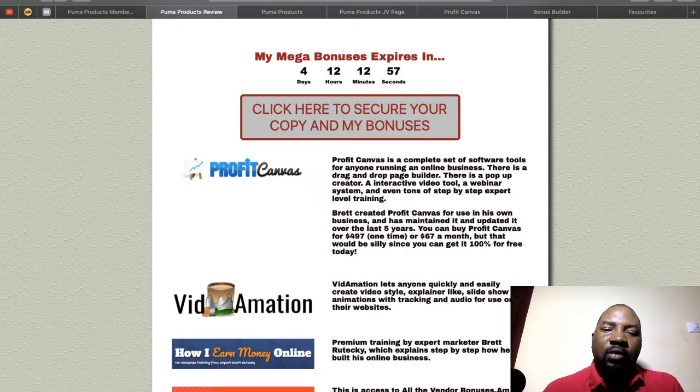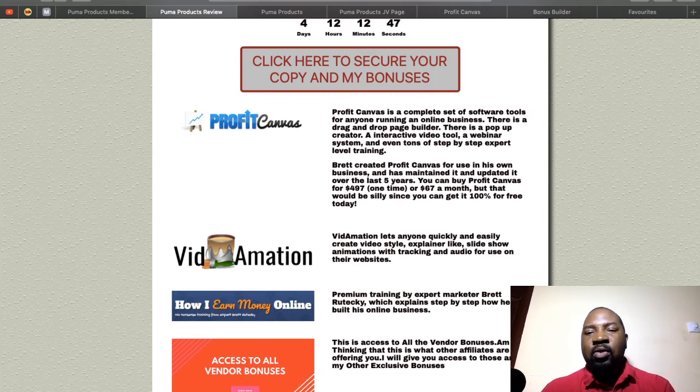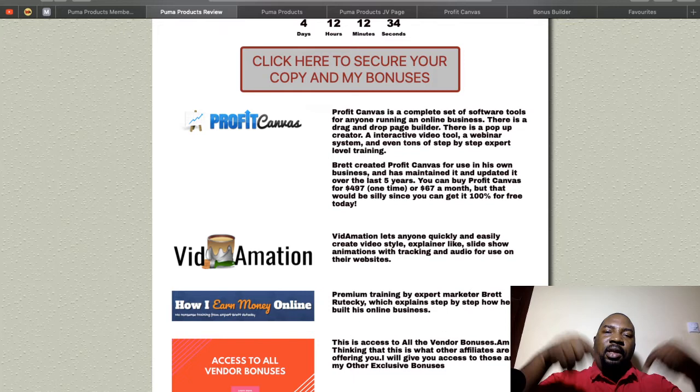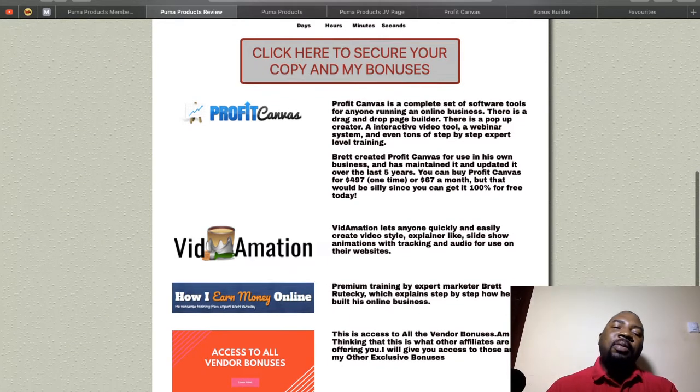The second bonus is a video animation software. It allows you to easily create sales videos or explainer-type videos. If you don't like to put your face on camera, this software is going to help you out. It's not currently for sale anywhere — you can only get it by clicking the link in the description of this video.